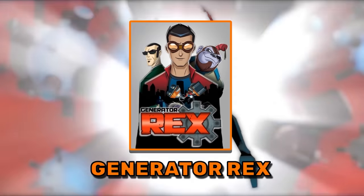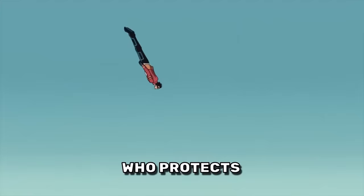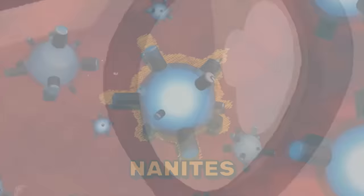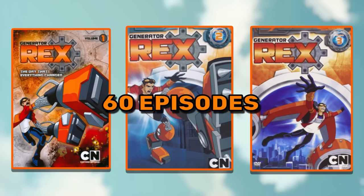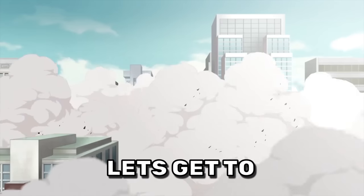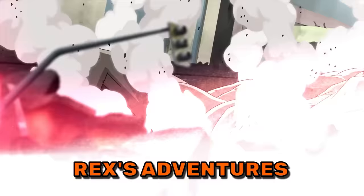The cartoon series Generator Rex follows the adventures of Rex Salazar, a teenage hero who protects everyone from the dangerous tragedies caused by nanites. It has a total of three seasons and 60 episodes which we are going to cover in today's video. Let's get to know what these nanites are and what role they played through Rex's adventures from start to finish.